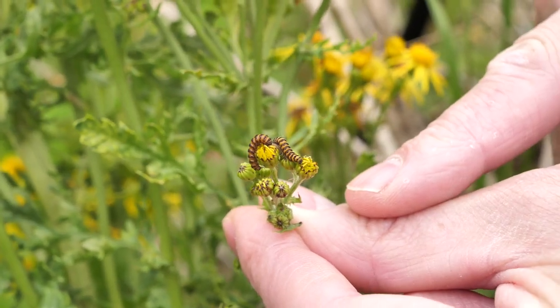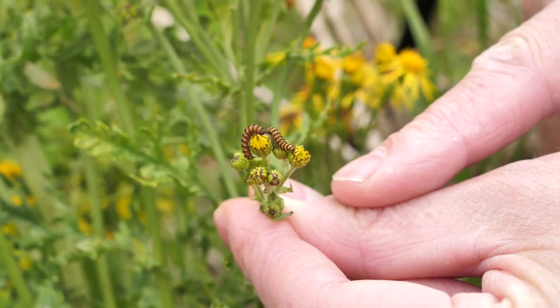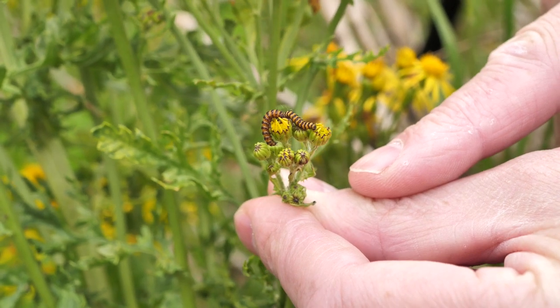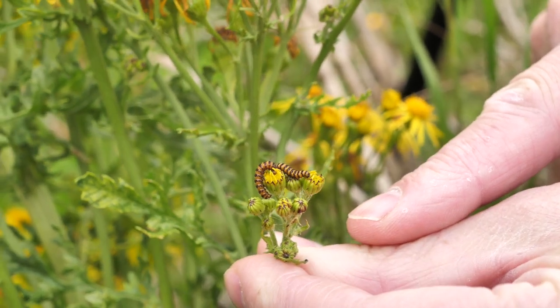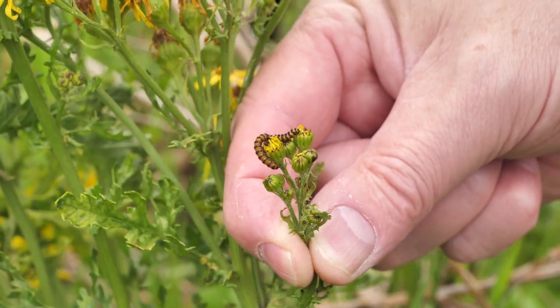These little guys are the caterpillars of the cinnabar moth. They extract poisons from the ragwort, and when they turn into moths they're bright red and black, indicating that they're dangerous and nothing eats them — and rightly so, because they taste awful.